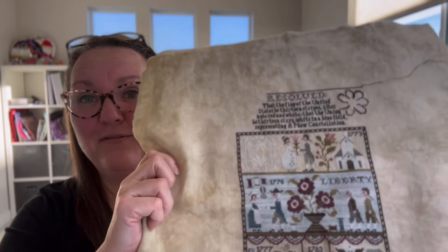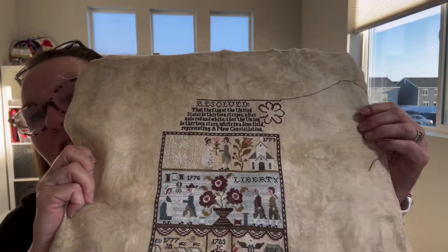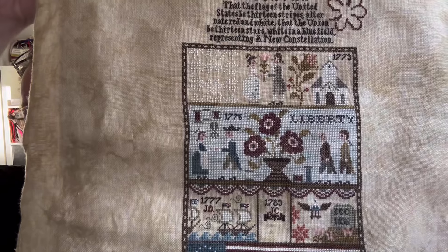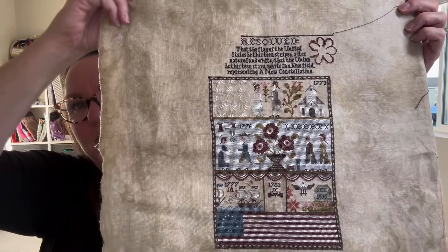Last but not least, I mentioned on my last video wanting to finish that one-over-one quote on New Constellation so I could allow myself to continue working on it. I did finish it — that upper one-over-one section is done. Now I've given myself permission to work on the floral border that goes down each side. I do need to add in the Liberty Bell in that middle panel on the bottom, but I'm just thrilled with how this has turned out.